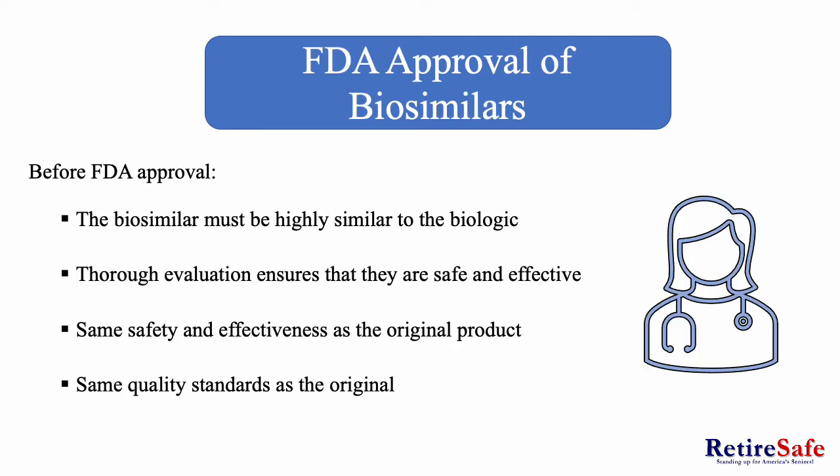FDA approval of biosimilars. Before FDA approval, the biosimilar must be highly similar to the original biologic. A thorough evaluation process ensures that the biosimilar is safe and effective. The safety and effectiveness must also match that of the original biologic product. The biosimilar must also meet the same quality standards as the original.